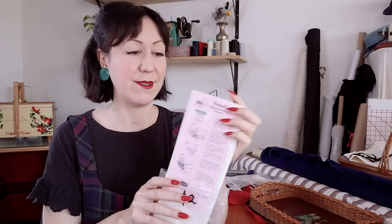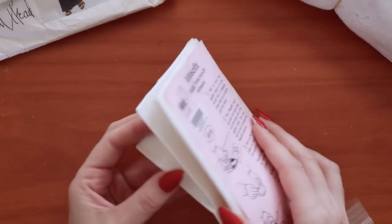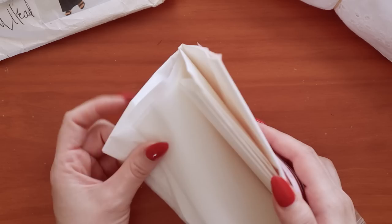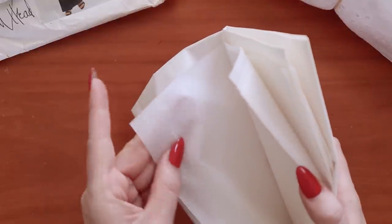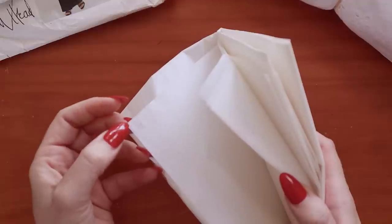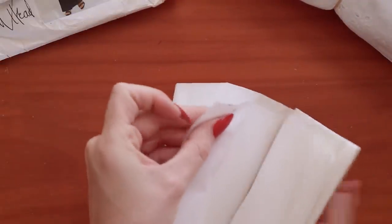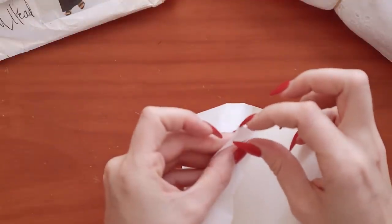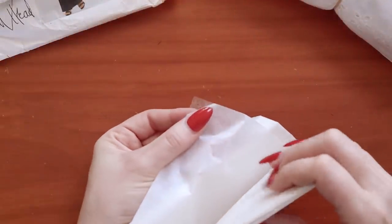I found some Vliesofix. I took this because it's always handy to have — it's a double-sided interfacing for adding appliqués and transfers. You can cut it out, put it onto your fabric, peel it off, and stick it on — it's kind of stuck on. There are all different types of wonderful things like this. For $2, that's quite a bargain, so that's a nice addition to my little stash.